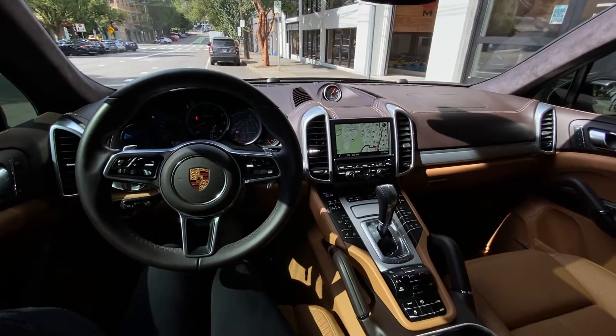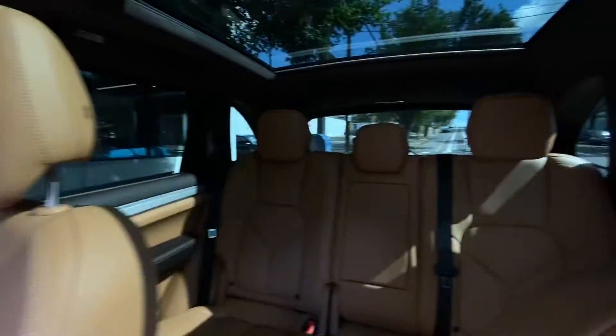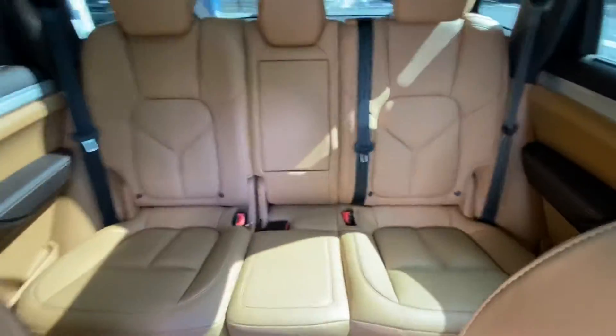I'll also send you some more photos. But here's a better representation of the interior color. Videos don't do any justice — it's definitely stunning.